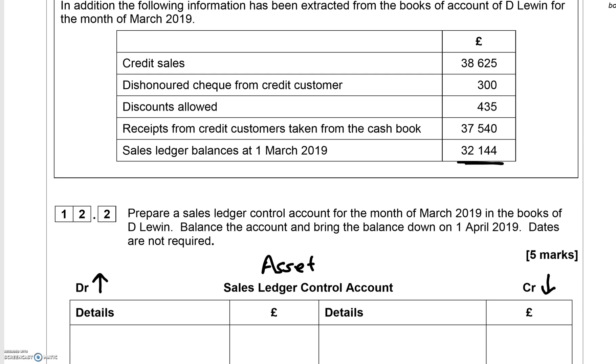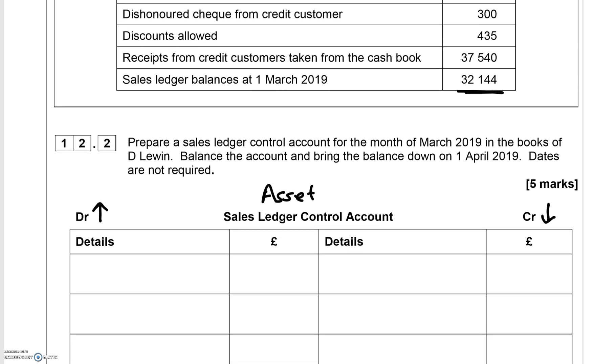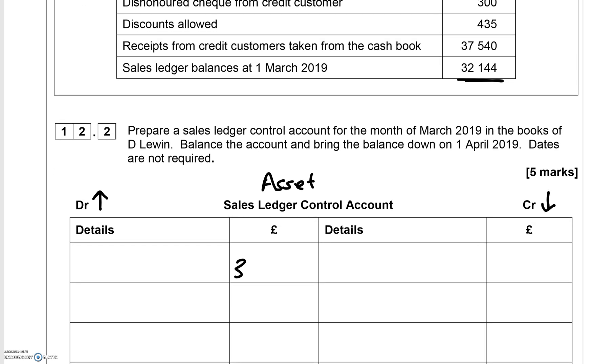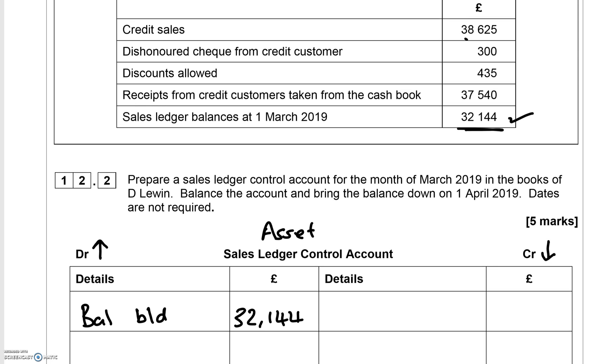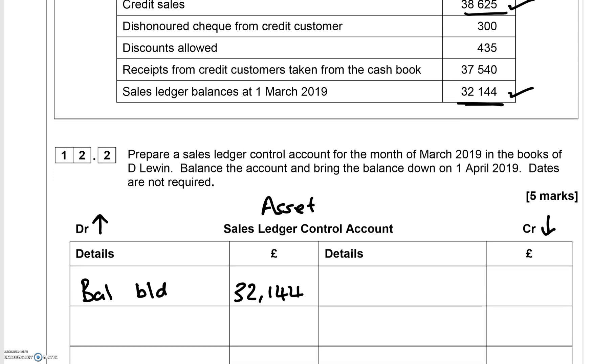At the start of the month, customers owe you £32,144, so the balance brought down goes on the debit side — labelled 'Balance Brought Down'. For credit sales of £38,625 — this increases your asset, so you credit the sales account and debit this asset account, because customers have not yet paid you for this sale made on credit. This £38,625 goes on the debit side, labelled 'Sales'.